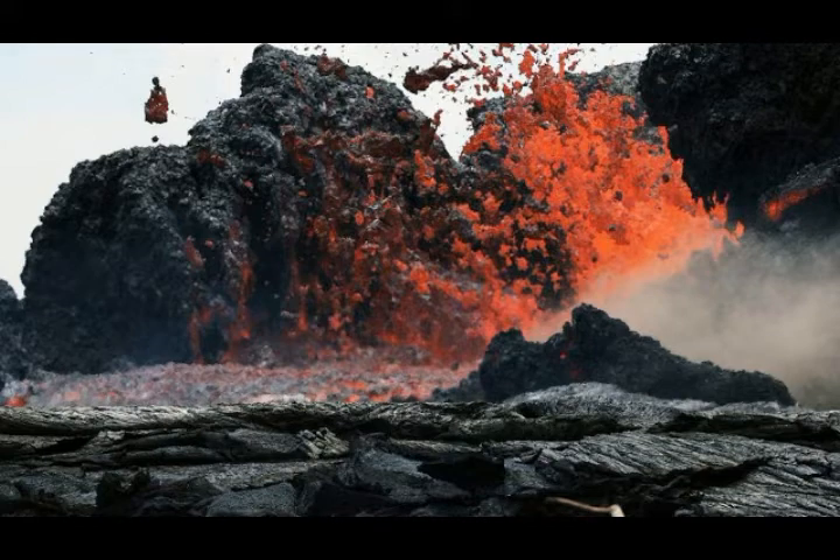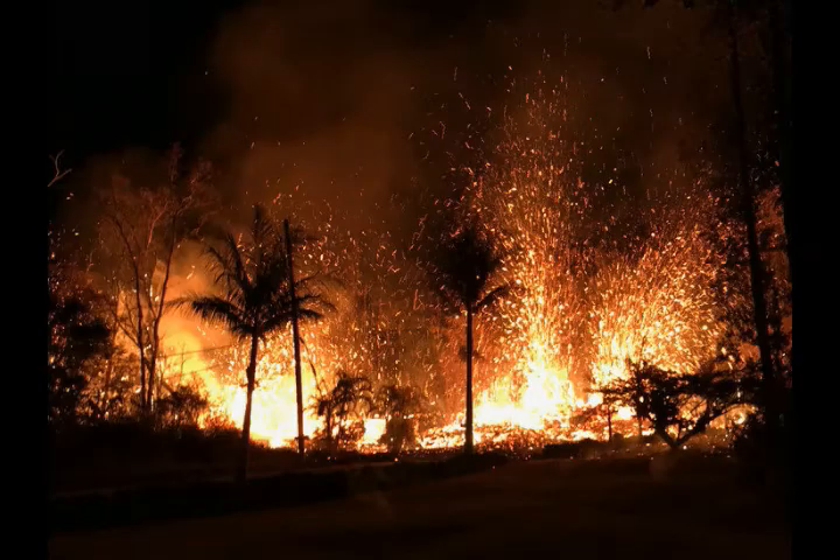Over the past month, eight deflation-inflation DI events occurred beneath the summit, slightly less than the prior month. Since early March 2019, GPS stations and tiltmeters at Kilauea summit recorded deformation consistent with slow magma accumulation within the shallow portion of the Kilauea summit magma system, one to two kilometers below ground level. During January, deformation rates appeared to have decreased somewhat. Gas measurements show continuing low levels of sulfur dioxide, consistent with no significant shallowing of magma. Some sulfur dioxide is being dissolved into the summit lake, and work continues to quantify this process.